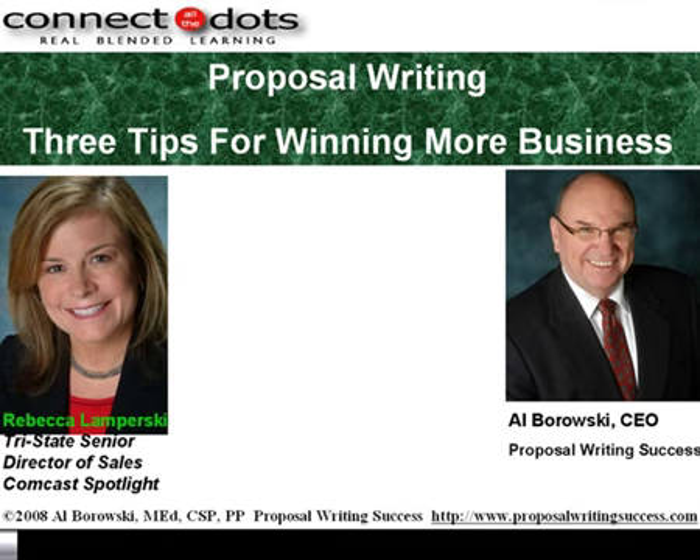Al has written two books and more than 50 articles on business writing and communication skills. Today, he will share with us his three keys to successful proposal writing. Welcome, Al. Thank you, Rebecca. I'm delighted to be here with you.